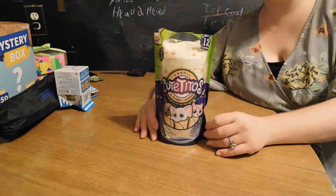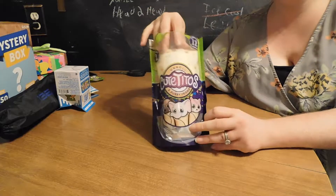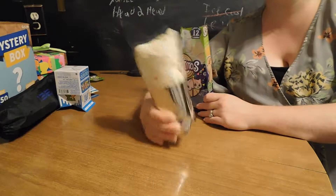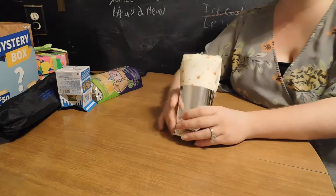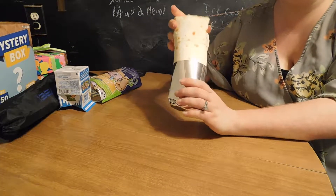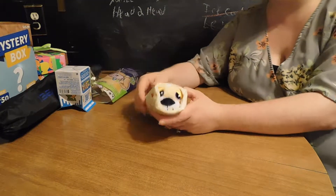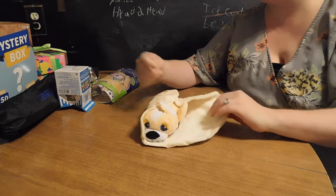Our next thing we're going to open is my favorite — one of the cute Tito animals. And these, as you know from our last video, come as a little burrito animal wrapped in a little burrito blanket. It's adorable and I'm pretty pumped about it. Here is the moment of truth — after you take off the little burrito shell and open it, so cute!